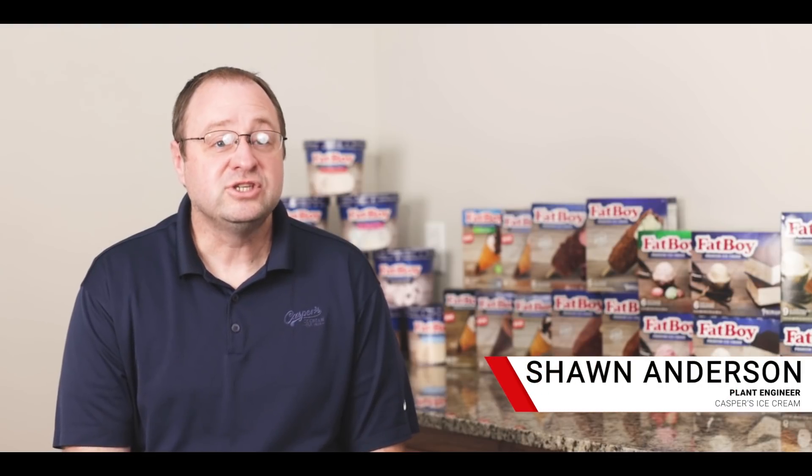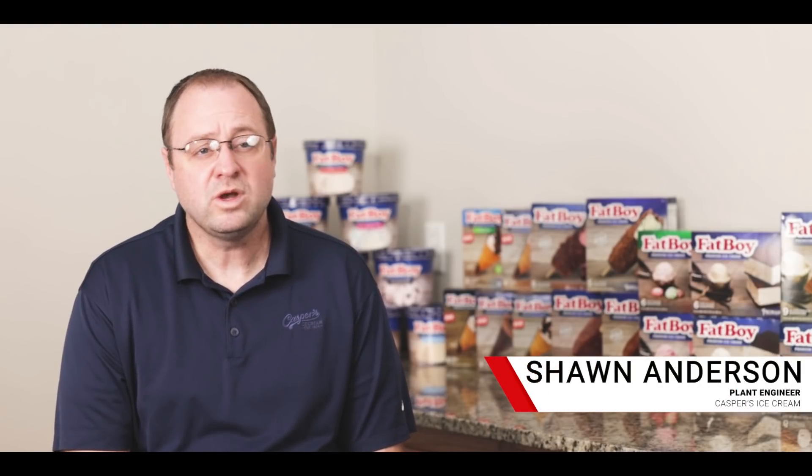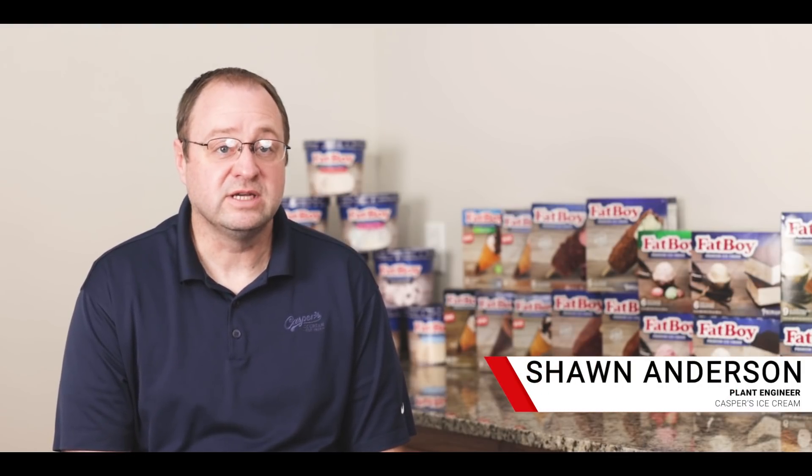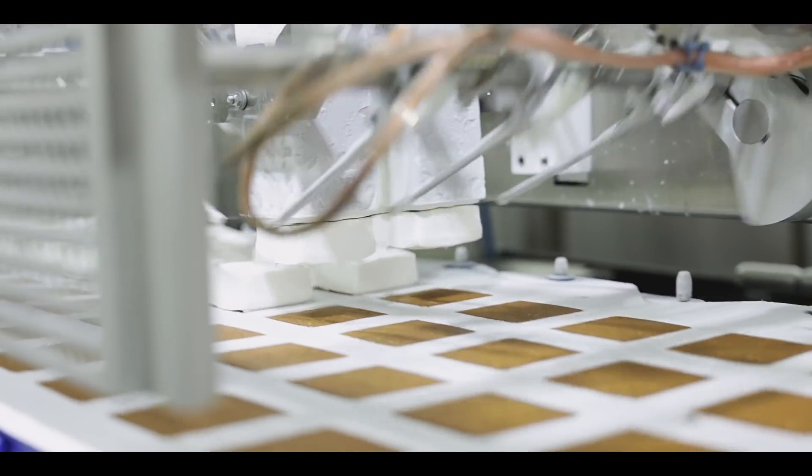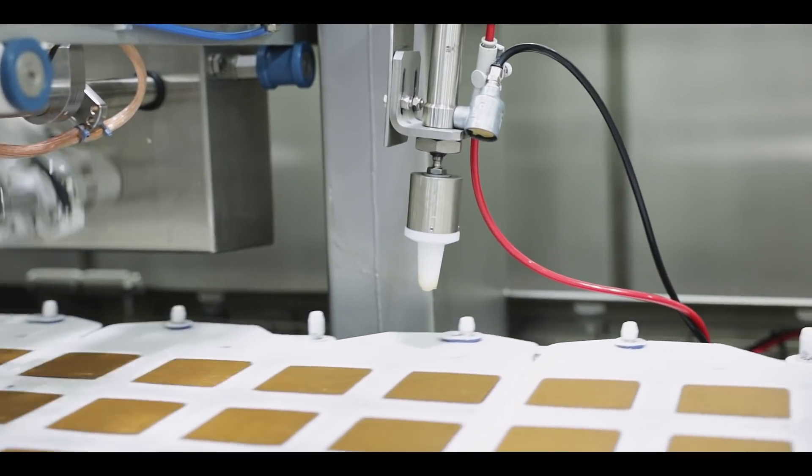My name is Sean Anderson. I am the plant engineer at Casper's Ice Cream. We are a manufacturer of ice cream novelties. Our biggest product is the Fatboy Ice Cream Sandwich. We also make stick bars, ice cream cones, tubs of ice cream, cups of ice cream, all kinds of stuff.